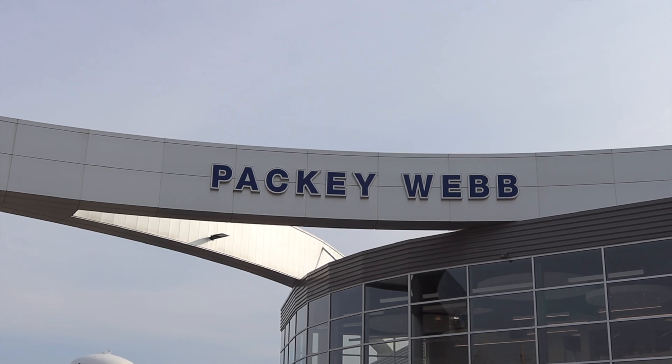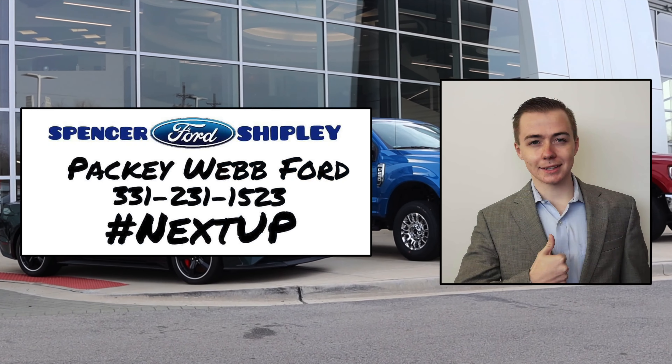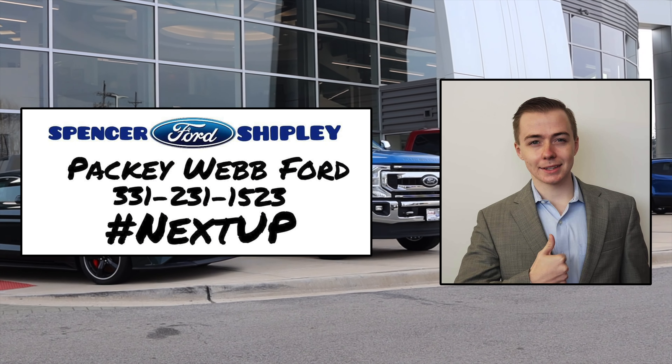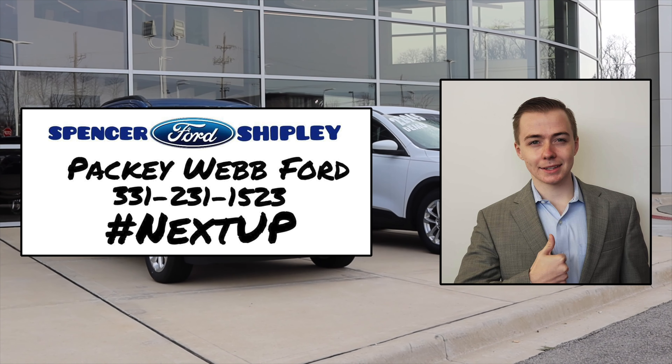This video is made possible by Spencer Shipley at Packy Web Ford in Downers Grove, Illinois. Spencer is dedicated to finding the right car for you in the quickest time possible. Give him a call or contact him with the information up on the screen or found in the description below.